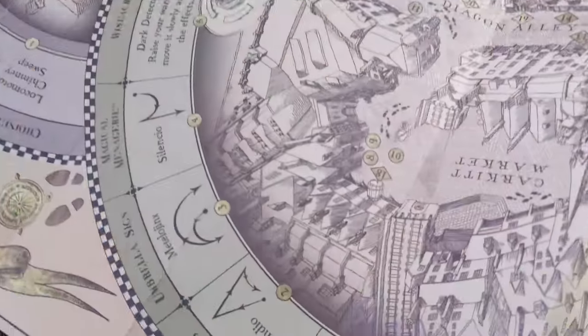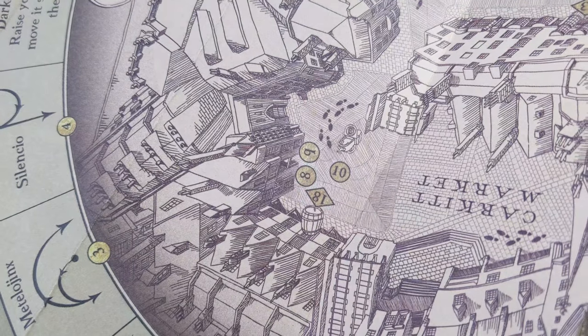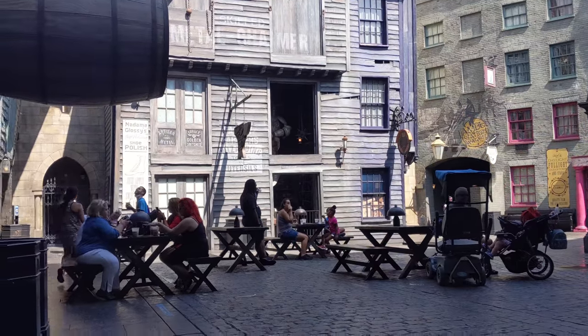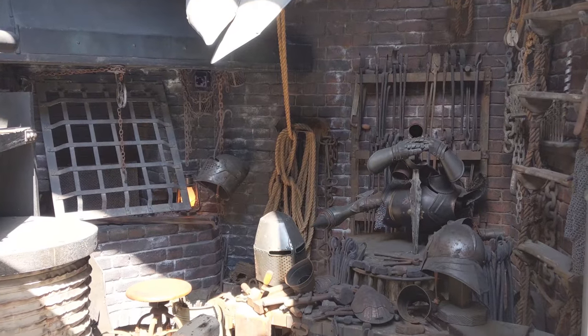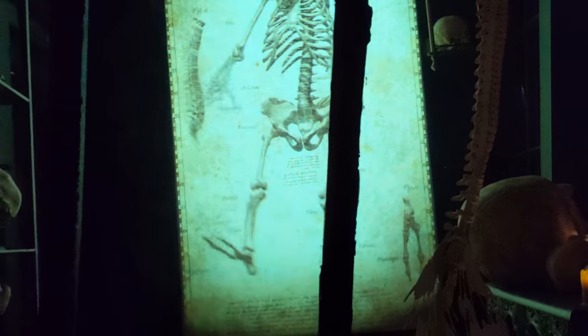Here in Diagon Alley, near the fountain there are four different spells you can perform — including the fountain and the blacksmith shop. The blacksmith shop is one of my favorite spells to cast. Here in Nocturne Alley, there is one spell that doesn't actually use the wand at all. Instead, you stand on the medallion and a skeleton on the screen will copy all the movements that you do. And that's everything you need to know about interactive wands here at Universal Studios.